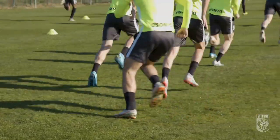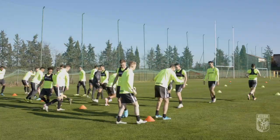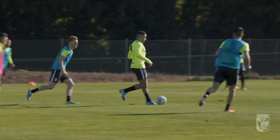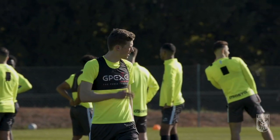At Vitesse Arnhem we are using GPXe. GPXe helps to draft and adjust training programs for the individual workload and load capacity of each player on the team.